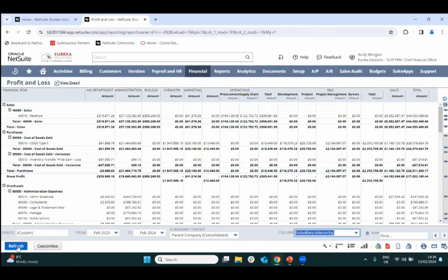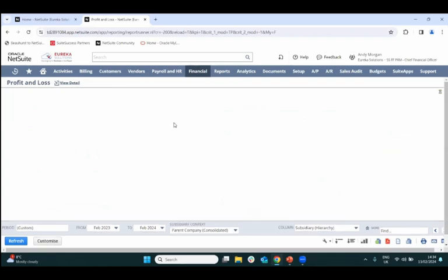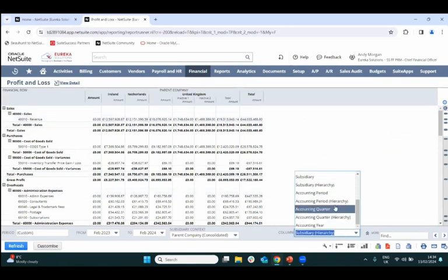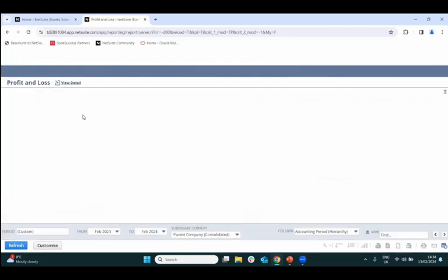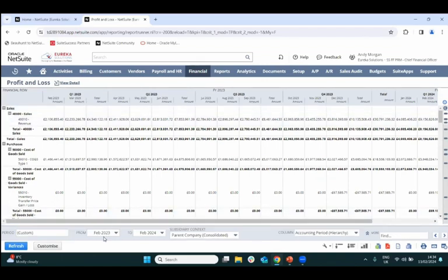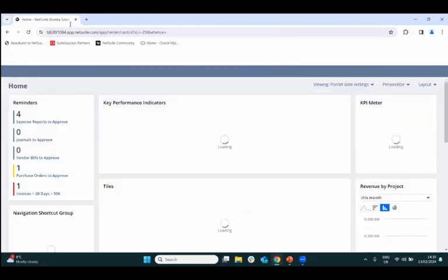You can also view data by subsidiary and accounting period hierarchy, which shows financial quarters with individual months within them. This kind of quick, structured information — without relying on spreadsheets — is where NetSuite really stands out, especially for pre-revenue life science businesses, making financial data much tidier, faster, and more accurate.